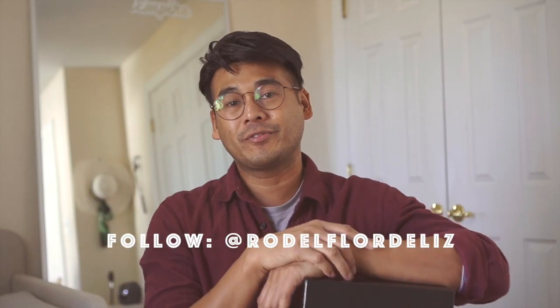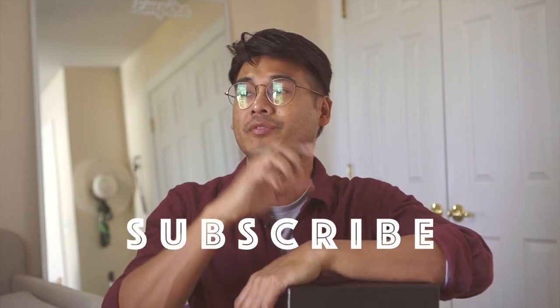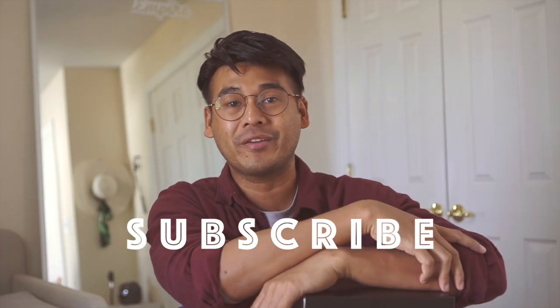Hi guys, I'm Rodolfo Ortlis and welcome to Nug Nug in the City. For today I'll be sharing with you one of my newest purchases that came all the way from Italy.